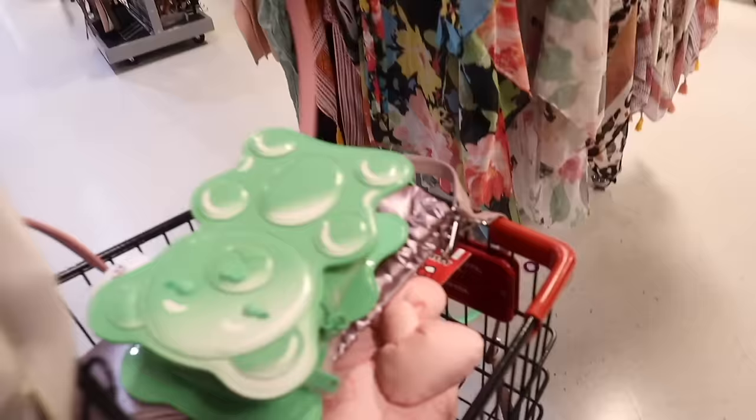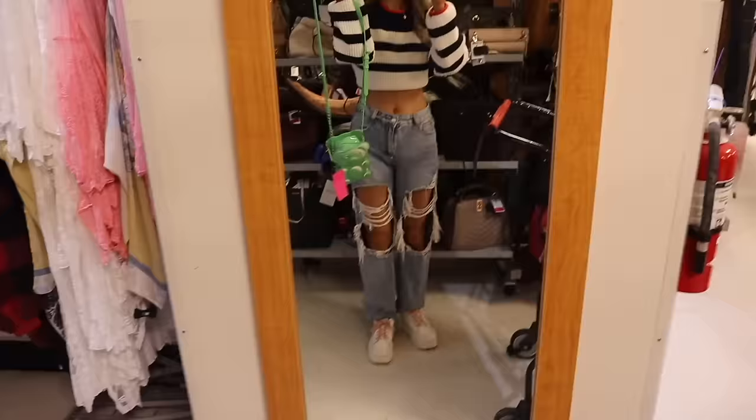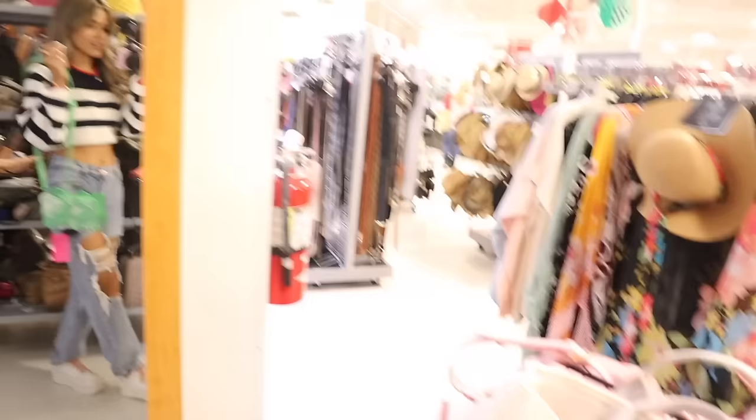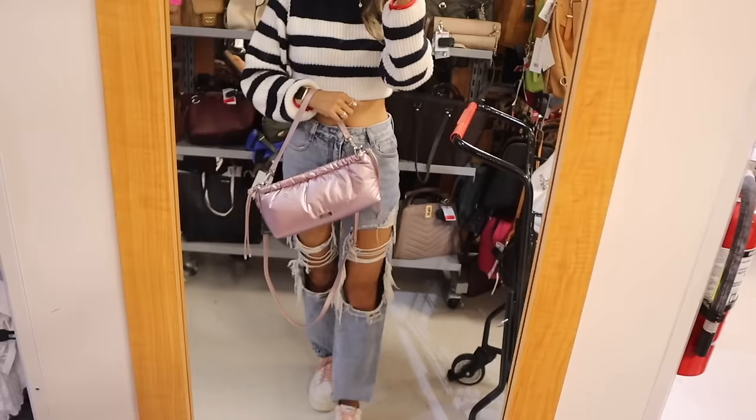I know my daughter is going to love the gummy bear purse. We found the green and purple ones so far — still waiting for blue, pink, and all the other colors. Let's try on the rose gold one. If you see this purse you need to bring it home — it's so unique with that puffer jacket material, and it definitely stands out.